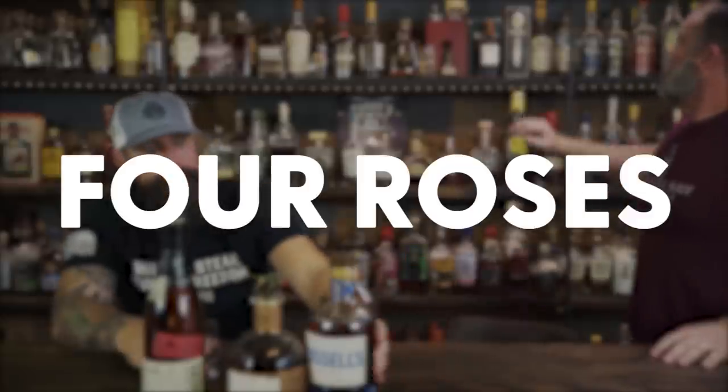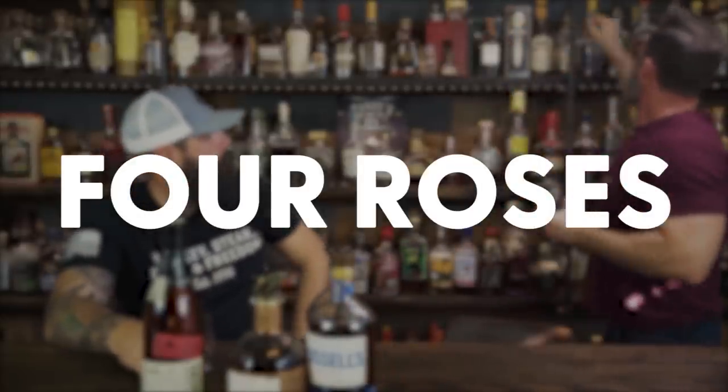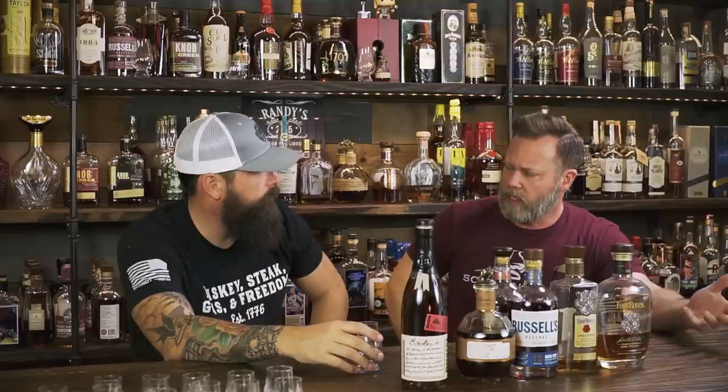Number four: we cannot have a top 10 barrel proof list without the Four Roses Limited Edition. Four Roses has 10 different potential combinations of mash bill and yeast — five yeast strains and two mash bills, both high rye, one at 20% and one at 35%. The Limited Edition can include some of all 10 recipes, however they blend it that year. The Four Roses Single Barrel cask strength is just one expression of one of those 10 recipes, so you can actually collect all 10 in the single barrels.